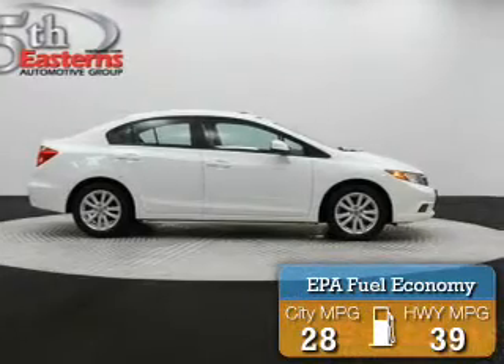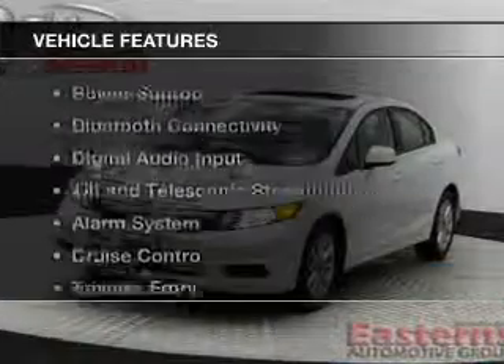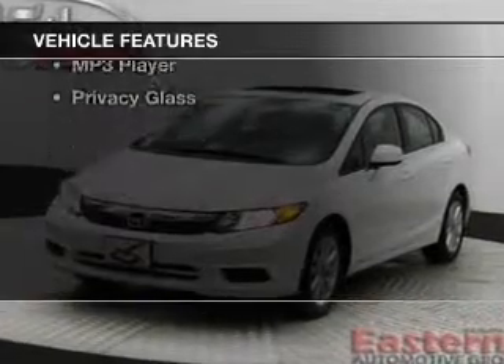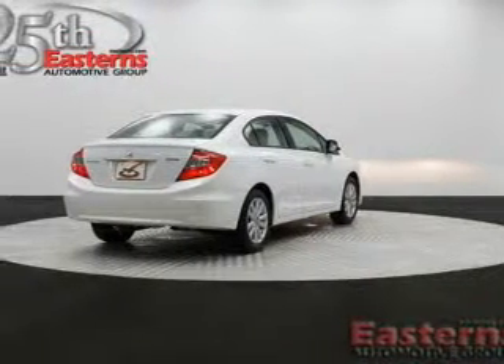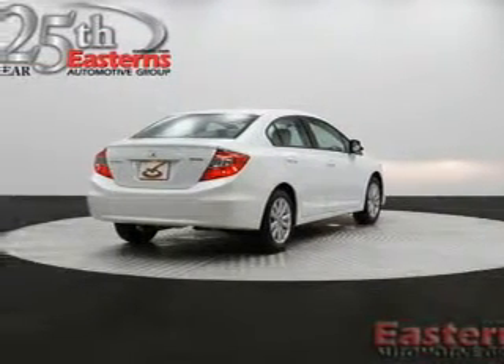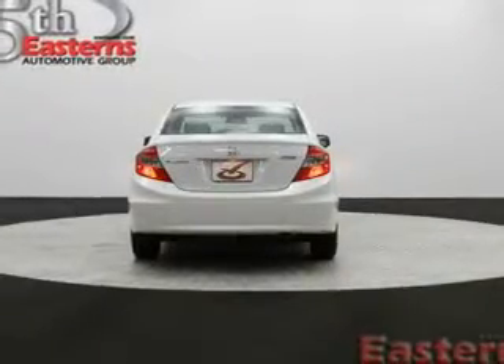Great fuel efficiency saves you money by requiring fewer trips to the gas station. The features include a power sunroof, Bluetooth connectivity, digital audio input, tilt and telescopic steering wheel, an alarm system, cruise control, keyless entry, a trip computer, an MP3 player, and privacy glass.